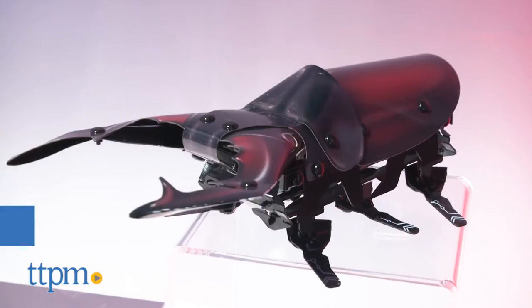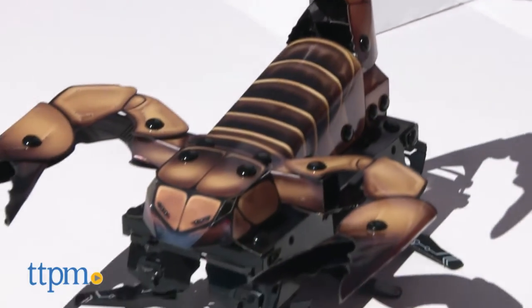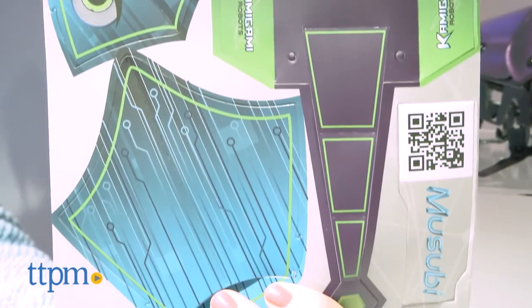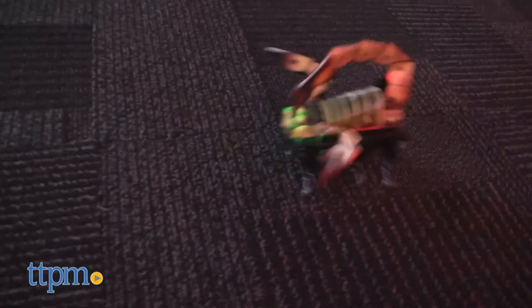Now we've got Kamigami robots, which are like battling bug robots. What's different about these is that they don't come preassembled — you have to put them together, but you don't need an engineering degree. These are really easy for kids to assemble. They use plastic pieces that you bend, fold, and attach to the robot body with pins, and then you're ready to go.